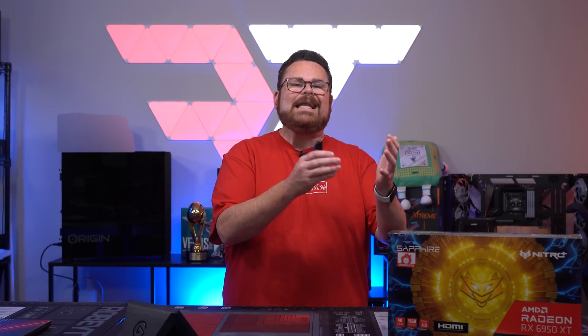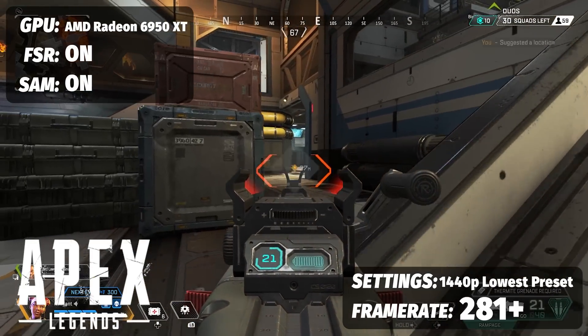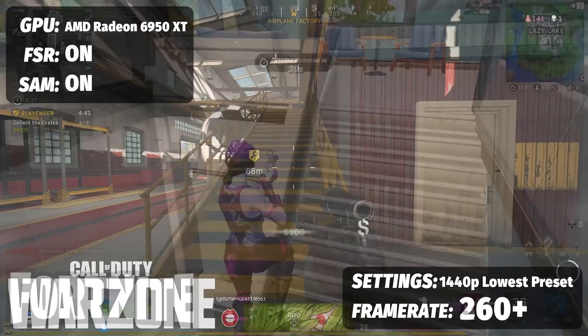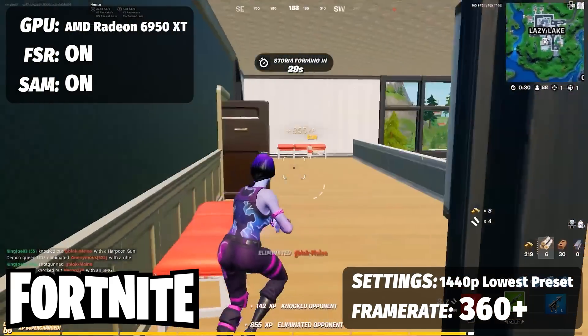With all these boosts combined, you can see how much these improvements in technology have taken the raw power of a graphics card like the 6950 XT — and in some cases, like Cyberpunk 2077, literally given it four times the performance. These cards are no slouch in multiplayer either. For Apex Legends with settings optimized for maximum frame rate, you're looking at north of 281 FPS at 1440p. For Call of Duty fans with the same approach, you're looking at north of 260.2 FPS at 1440p. And for Fortnite, 360Hz monitor users won't have any issues with low visual settings optimized for frame rate.